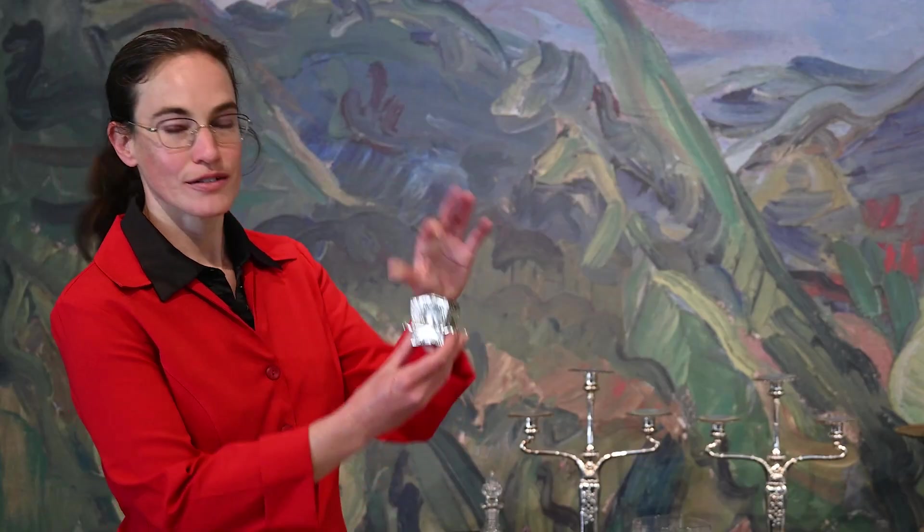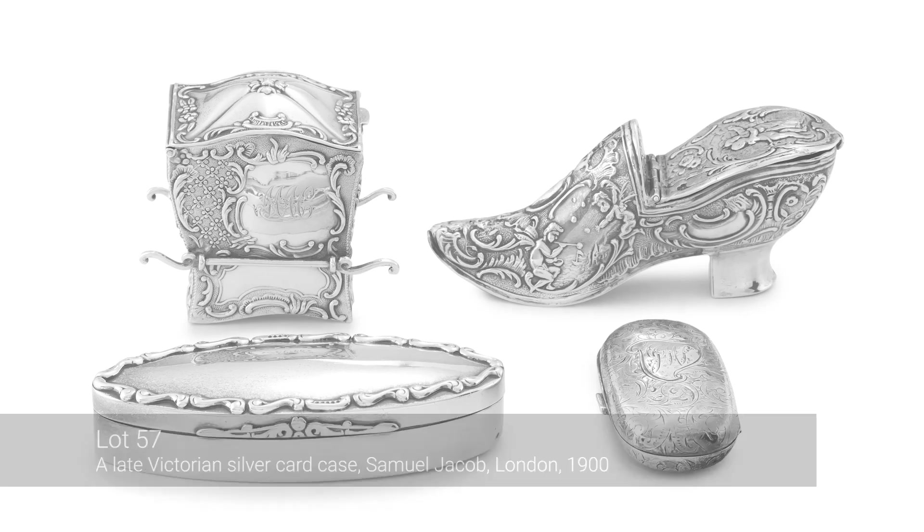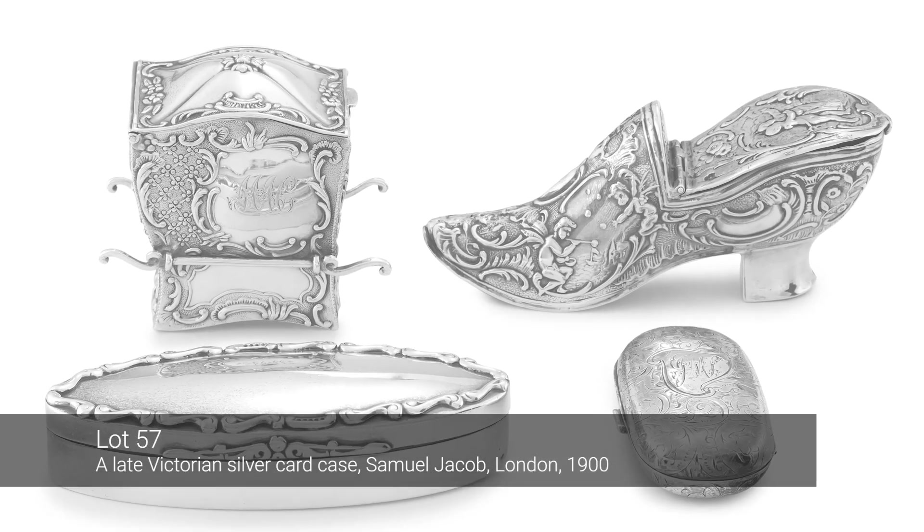This little sedan made of silver is a novelty piece. It's quite lovely with the hinged cover and the arms where the chairman would have carried the sedan through the streets.